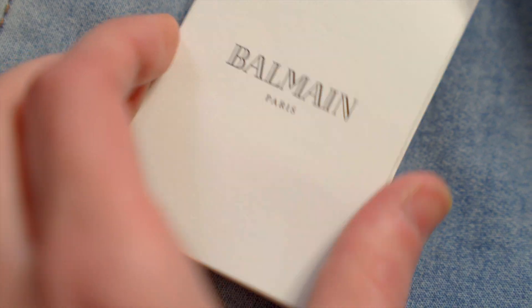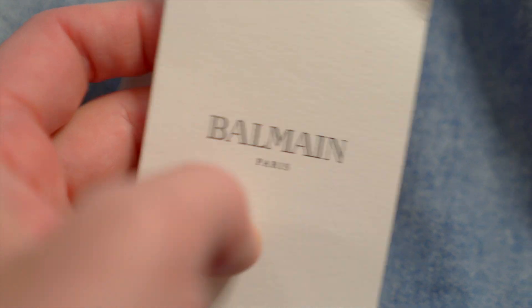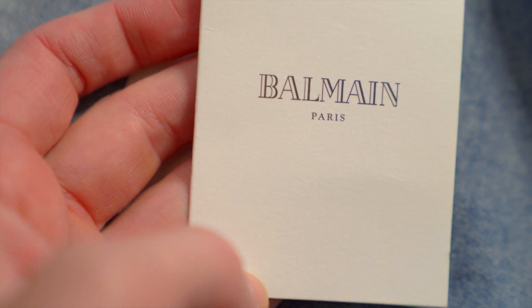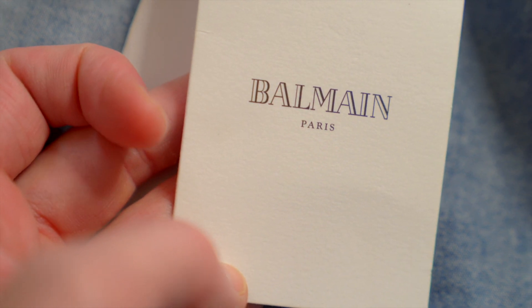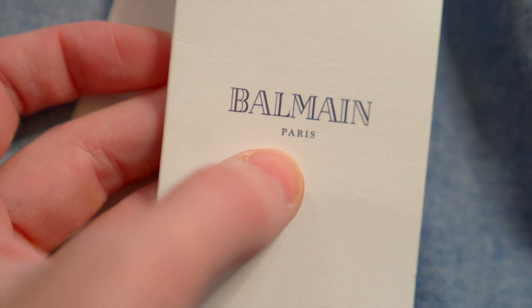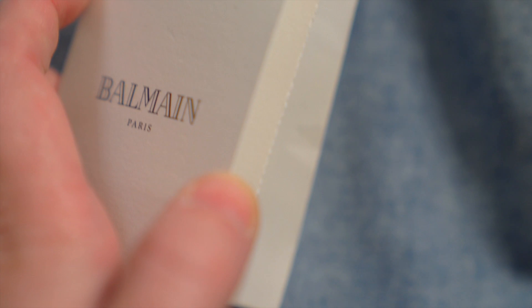More important are the actual Balmain tags because every single piece will have these. The first thing here is like a booklet — a nice matte white card stock, just printed, not embossed. You've got that Balmain logo in kind of very old school outlined letters, and very small underneath in all caps you've got 'Paris' as well. This side here is actually a little bit corrugated, and the back is totally blank.